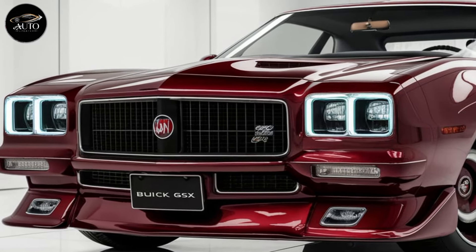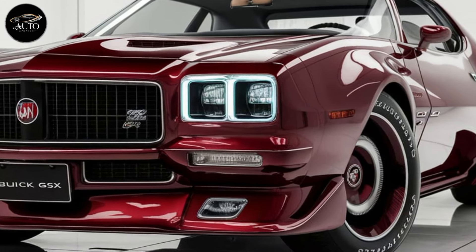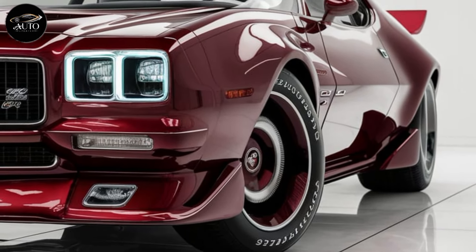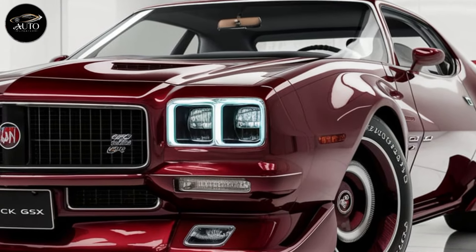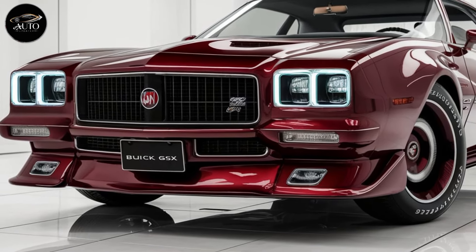Let's dive into the world of American muscle with one of the most anticipated cars, the 2025 Buick GS. Buick is known for crafting luxury vehicles, but every now and then it throws something powerful and raw into the mix. The 2025 GS embodies that blend, carrying forward the legacy of its predecessors with a modern twist.